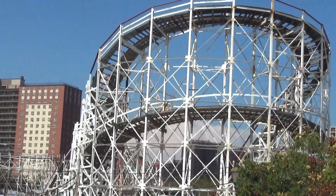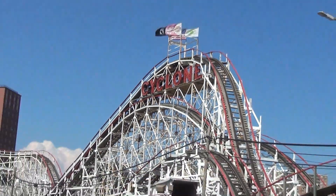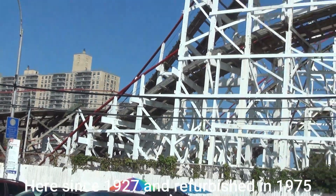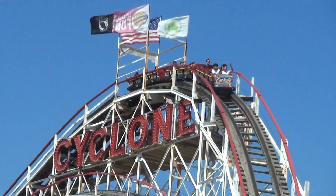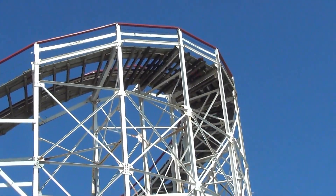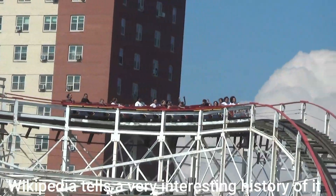They're riding it — that is the famous Cyclone, all-wooden roller coaster. I'll have to look it up, but I think this is one of the very first wooden roller coasters ever built. And believe it or not, it's still in operation — still going after all these years.